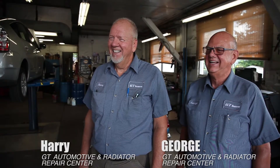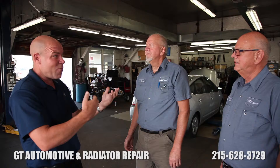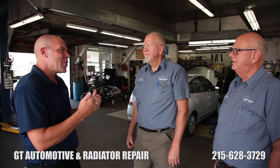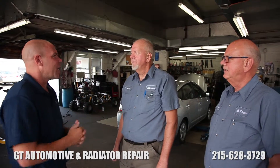Dave Porter with Vouch Video. I'm here with Harry and George from GT Automotive Center and GT Radiator Repair. You guys have been recognized throughout the entire region as being one of the most trusted automotive and radiator repair centers in the business. Your dad started the business a long time ago and you've been in it your whole life. What makes this place special?